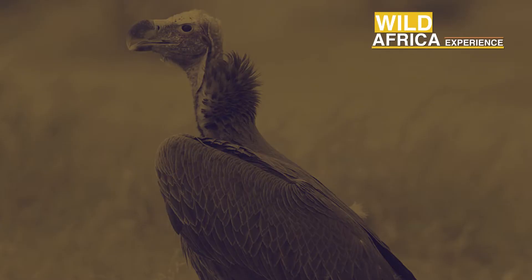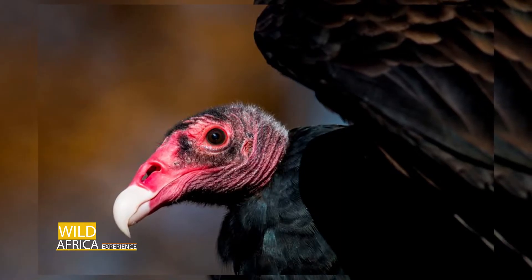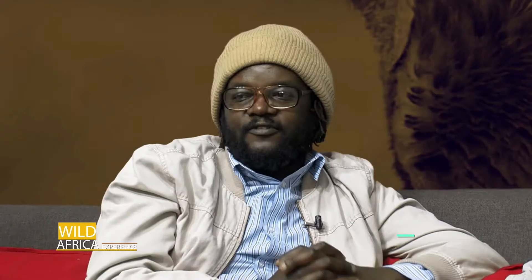Welcome back to Wild Africa Experience — still on the vulture talk. On my game driving experience I've been very lucky. On game drives you sometimes get vultures perched on a tree early in the morning, because they have a hard time flapping their big wings — they wait for the thermals to go up.